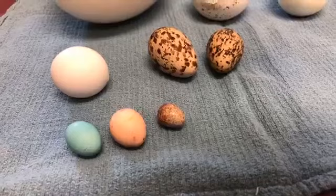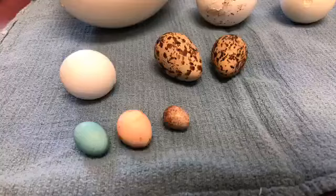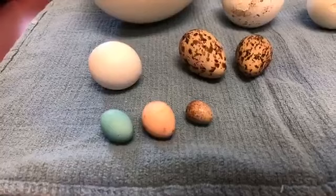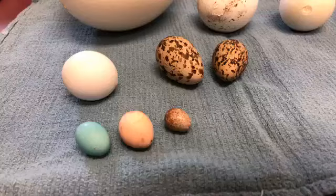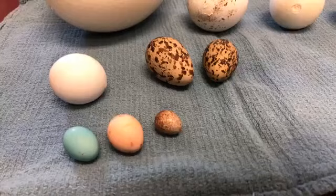By having that pointy egg, if you imagine it were to roll, it's going to roll in a circle — so it's not like a golf ball that, if you just move it a little bit, it's going to roll away. It'll stay right in place. And you can see all the different colors as far as camouflage and blending in. The shorebird eggs are a great example — if you were to find that on a shore, you probably wouldn't actually find it on a shore. It's so well camouflaged in this environment.